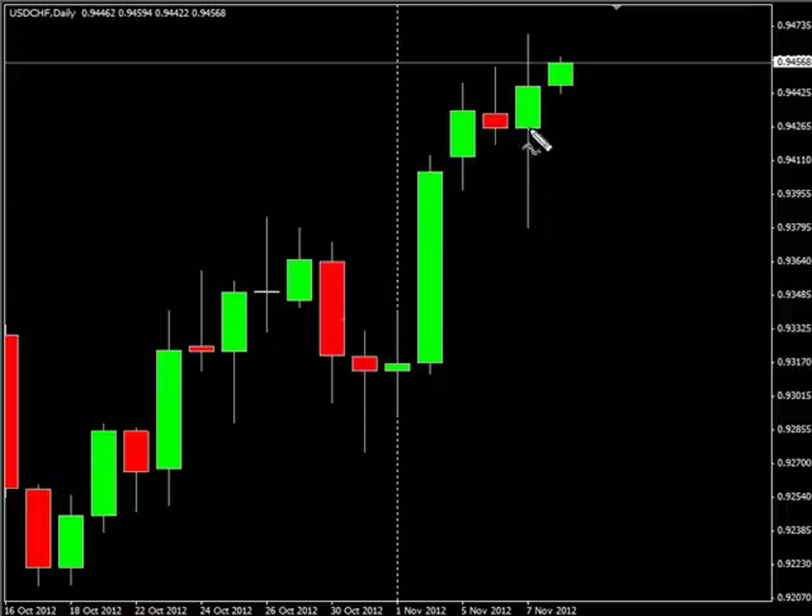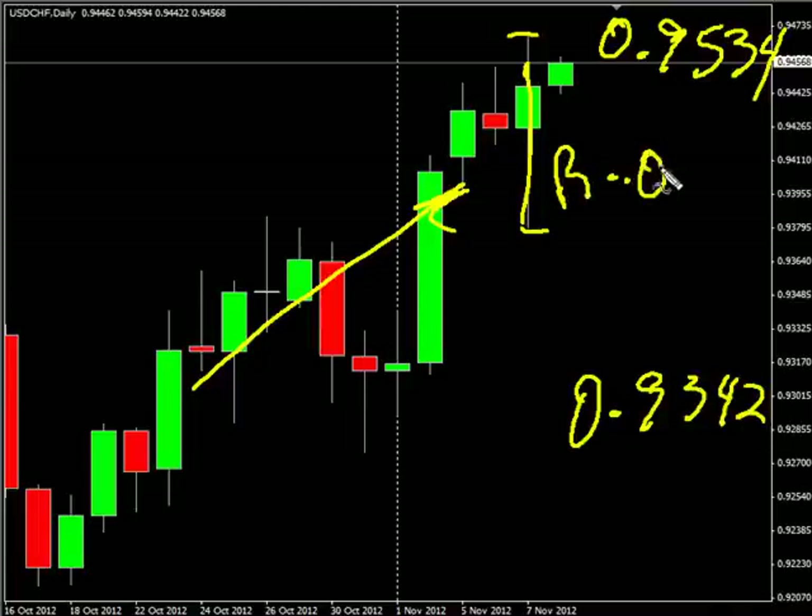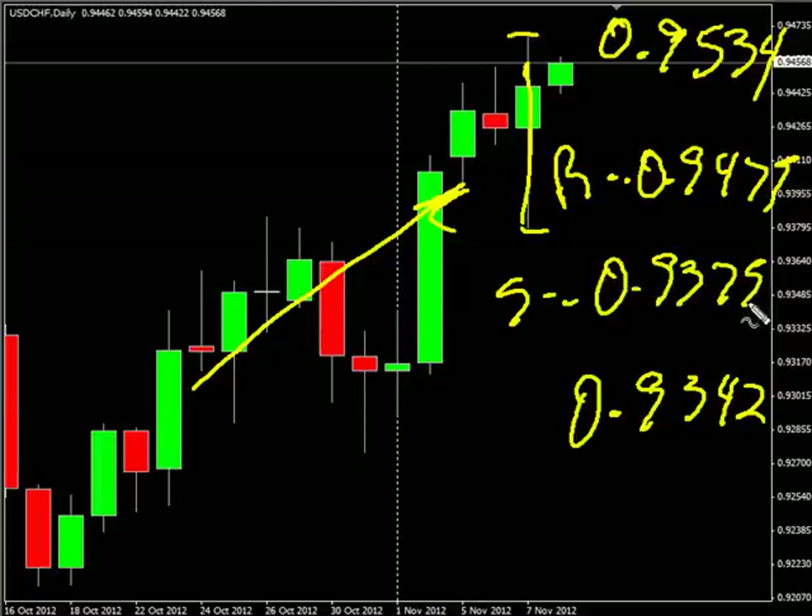Now the US dollar/Swiss franc pushed higher — had a very wide range but closed up. Definitely moving in that direction. Look for it to potentially go as high as 0.9534, possibly down to 0.9342. Look for some resistance around 0.9475 and look for some support around 0.9375.